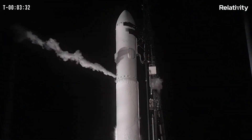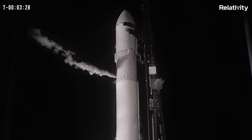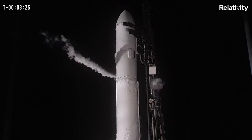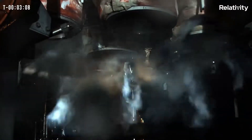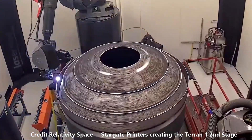History was made when the Terran 1 rocket roared into space on the 23rd of March 2023. Lots of space companies have used 3D printed engines — here we see the nine Eon engines go through their final testing. But this is the first rocket with 3D printed structural components to ever launch. Other rockets have had 3D printed parts, but the Terran 1 built by Relativity Aerospace has a 3D printed structure. Here you can see the Stargate printers making the tank and common dome.